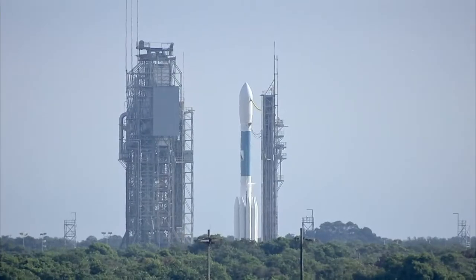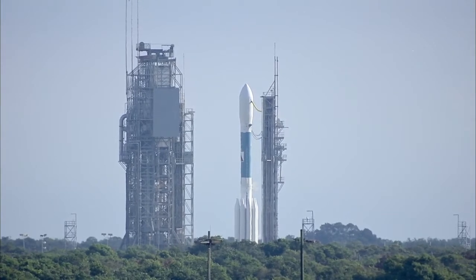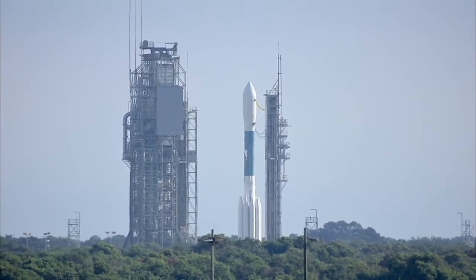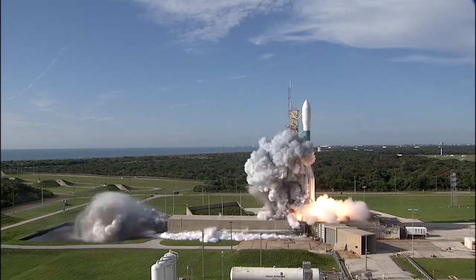Fifteen seconds. Thirteen seconds. Eleven. Ten. Nine. Eight. Seven. Six. Five. Four. Three. Two. One. Zero.